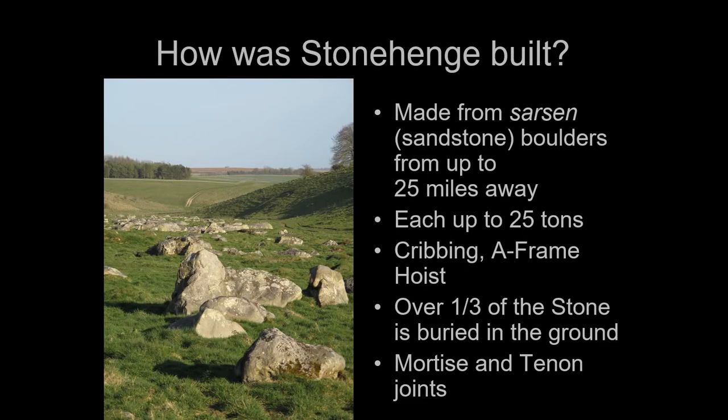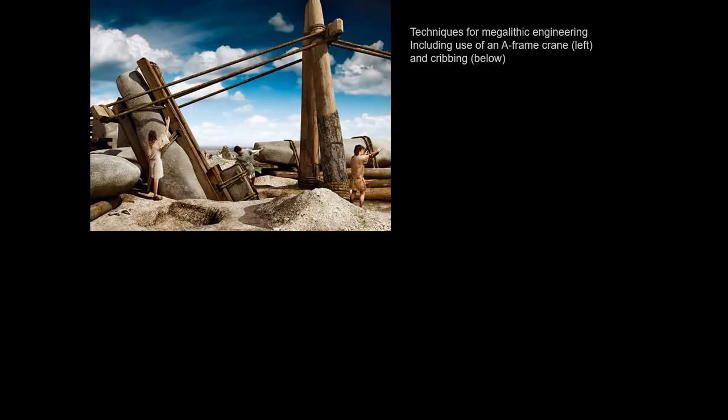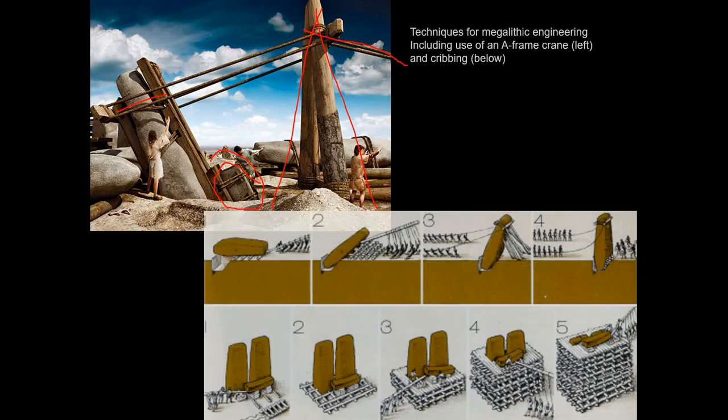So how was this built? The one thing I can say is it was not built by aliens — it was built by people. The sarsen sandstone boulders came from up to 25 miles away, with some nearly 60 tons. The techniques are actually pretty simple. You can use an A-frame crane: run ropes over an A-frame made out of logs, which increases your leverage and allows you to lift it. The evidence suggests they built a pit, and the lower third of the stone would be erected into it, then through a series of levers and pulling, you could erect it.